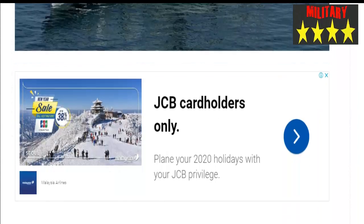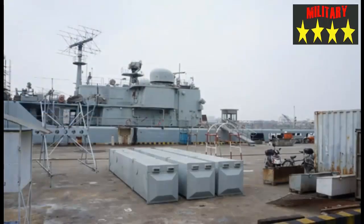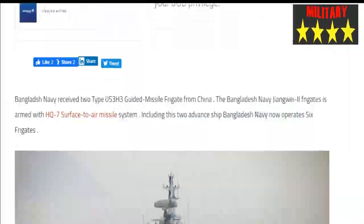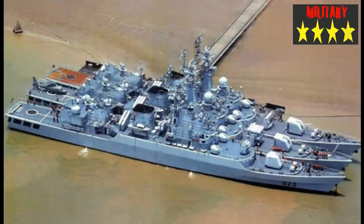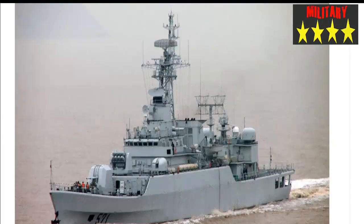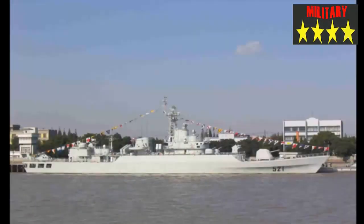Bangladesh Navy received two Type 053H3 guided missile frigates from China. The frigates are armed with the HQ-7 surface-to-air missile system. Including these two advanced ships, Bangladesh Navy now operates six frigates.